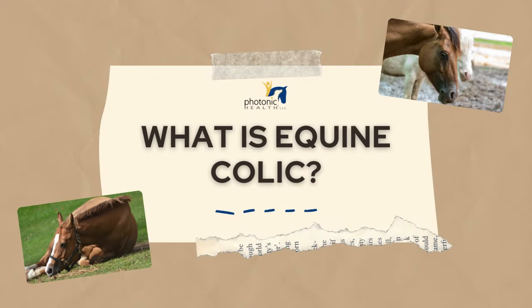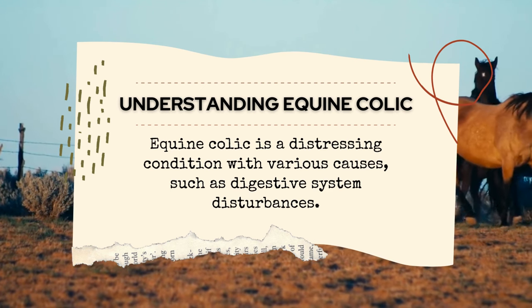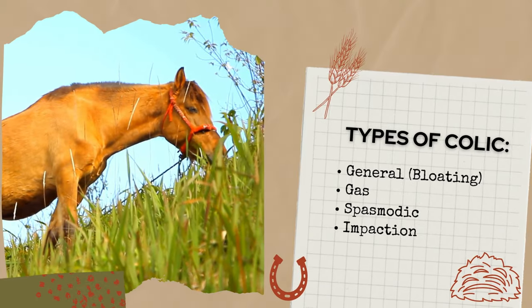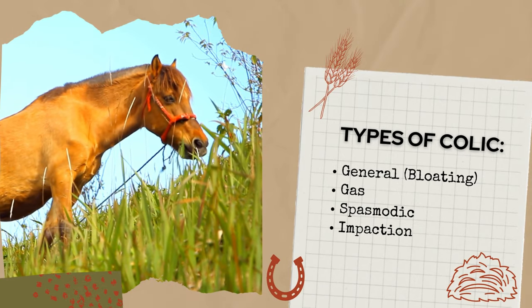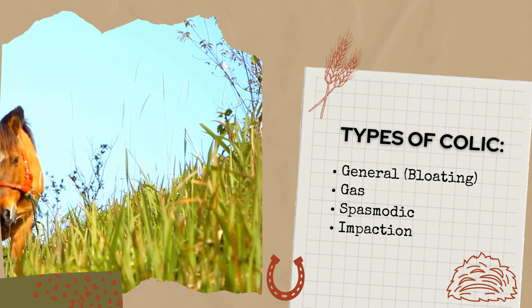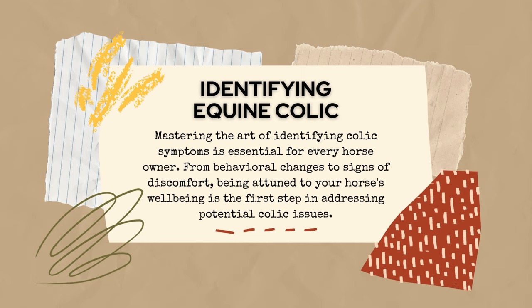What is equine colic? Equine colic is a very distressing condition characterized by abdominal pain, often caused by digestive system disturbances such as gas, spasm, bloating, or impaction. Early symptom recognition is absolutely crucial for prompt and effective intervention. Mastering the art of identifying colic symptoms is essential for every horse owner — from behavioral changes to signs of discomfort, being attuned to your horse's well-being is the first step.